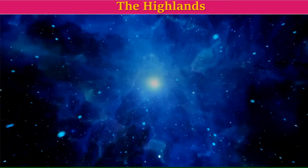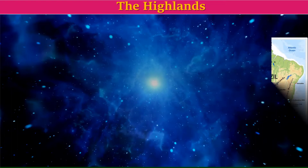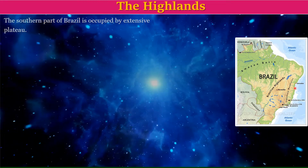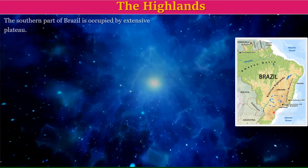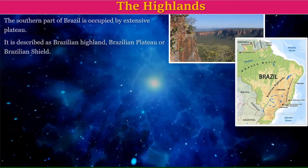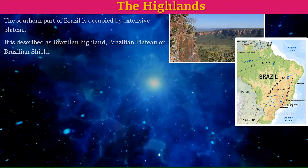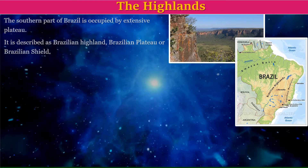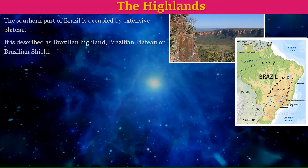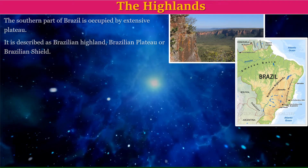We will now move on to the first physiographic division, the Highlands. The southern part of Brazil is occupied by an extensive plateau, described as the Brazilian Highland, Brazilian Plateau, or Brazilian Shield. A plateau is a highland or an area which is higher than the land around it, with a flat, table-like top.